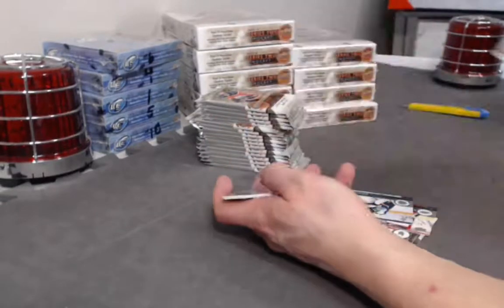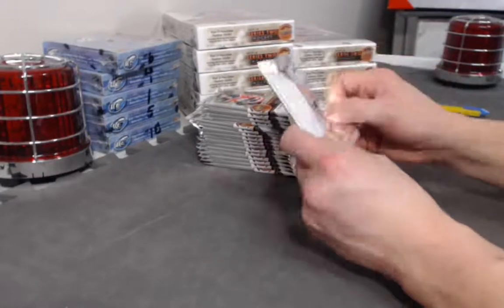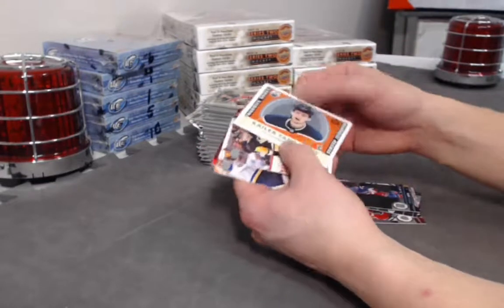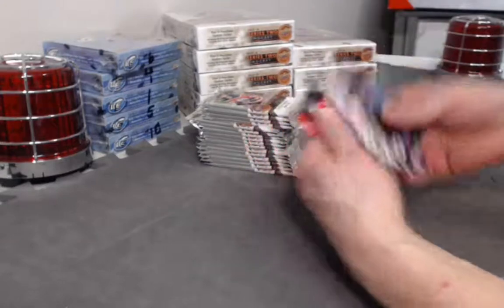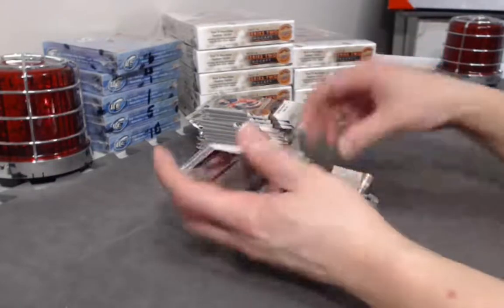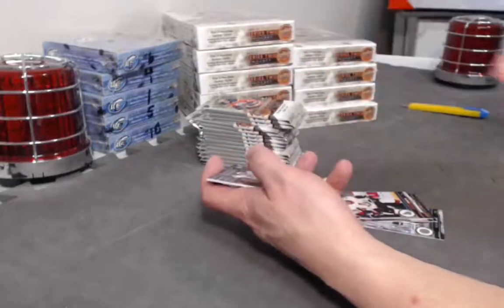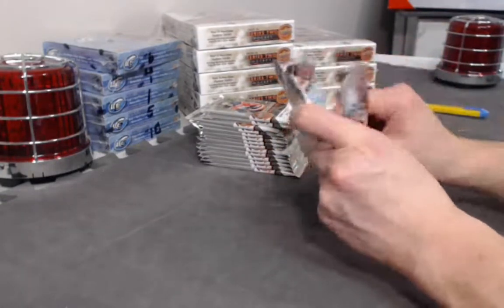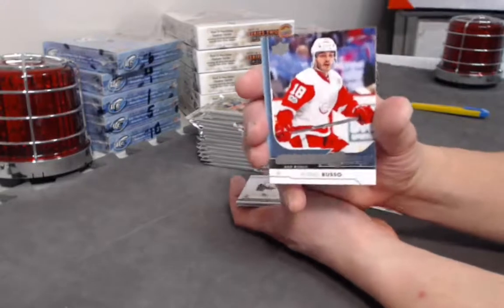Owen Tippett Marquee Rookie. Retro of Kyler Yamamoto Marquee Rookie. Jonathan Huberto canvas. We have a Robbie Russo Young Guns going to the game.